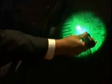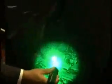Among the winners: Buckeye. This high-resolution sensor system gives soldiers a 3D view of their surroundings. That data is then quickly available to soldiers at every level.